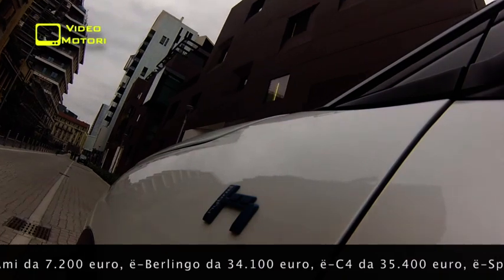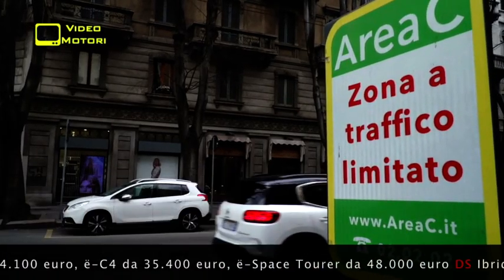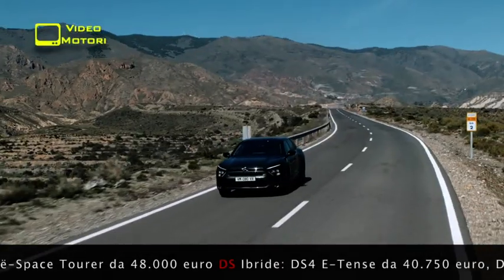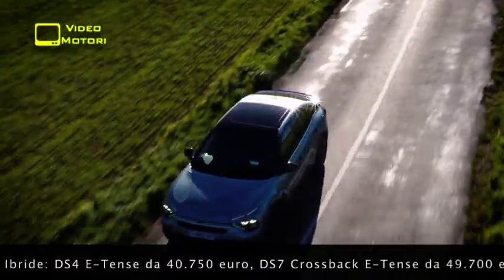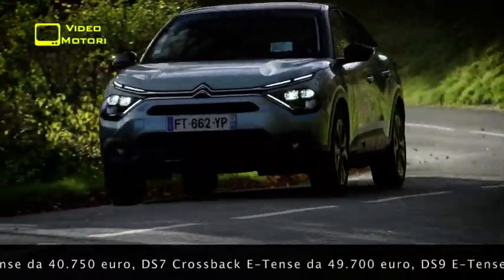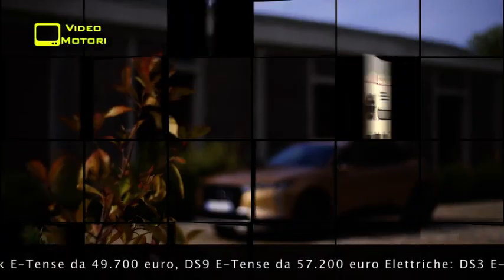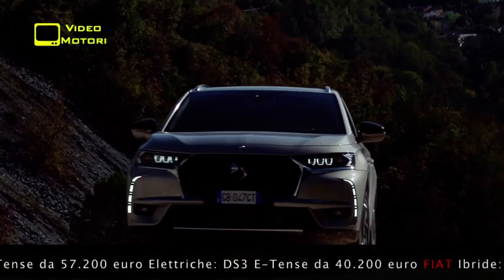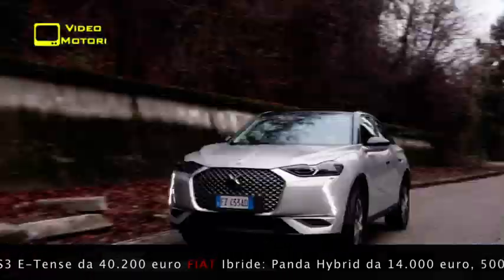Per ora, a fare la parte del leone, sono i marchi dell'ex gruppo PSA. Citroën ha in listino 6 modelli di questo genere, le versioni ibride plug-in C5 Aircross e C5X e le varianti elettriche di Berlingo, C4 e Space Tourer, più la stracittadina e super economica AMI, a emissioni zero, guidabile anche dai 14 anni. DS invece punta più sull'ibrido ricaricabile, con DS4, DS7 e DS9, e per ora ha solo la DS3 puramente elettrica.